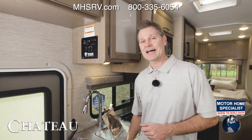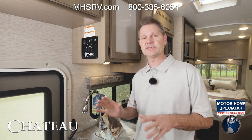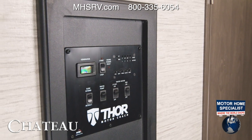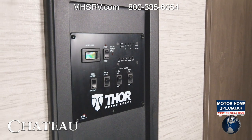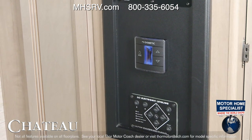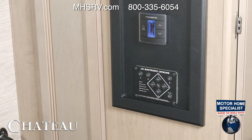As we move on, a lot of your controls are going to be found right here on this control panel. Its location is going to vary from floor plan to floor plan, but no matter where it's located, you'll be able to check your tank levels, put out your slides, start the 4,000-watt gas generator, and in some cases you'll find the controls for your dual roof-mounted ACs.